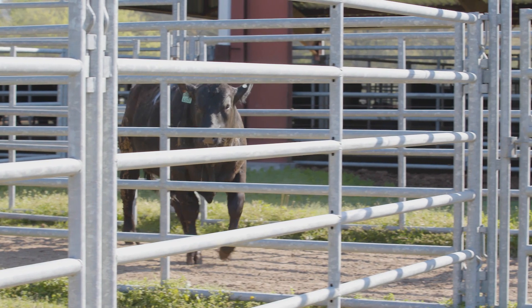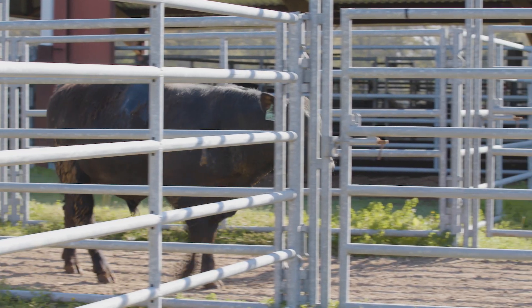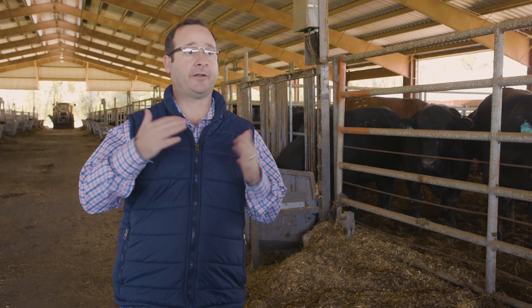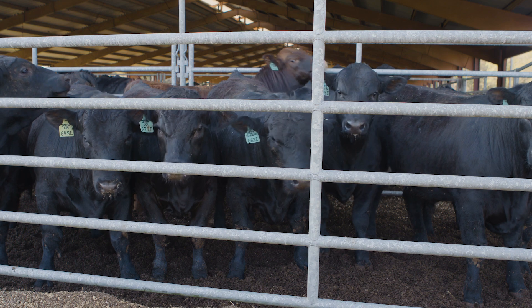So a producer buying a bull that has been tested for feed efficiency will have the ability to know that that animal has an added value compared to another bull from the same cohort, which will allow them to convert more pounds of feed into pounds of beef.